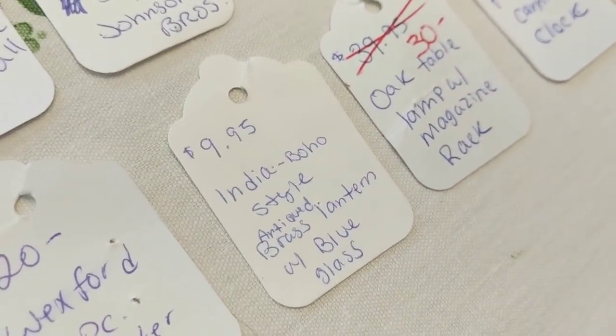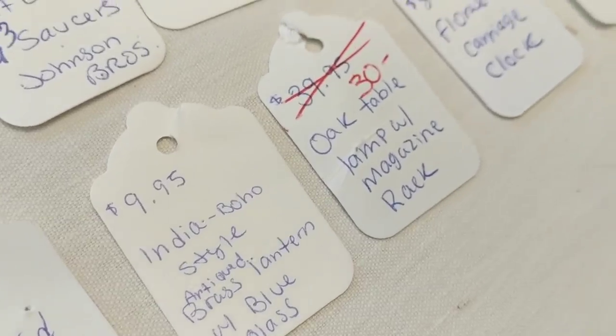An India boho-style antique brass lantern with blue glass sold for $9.95. This was actually something I personally owned — I bought it new at HomeGoods five or six years ago and just got tired of it. HomeGoods has great items, often with high list prices that are rarely actually charged, so that was probably close to what I paid.